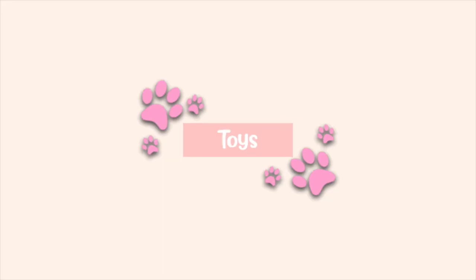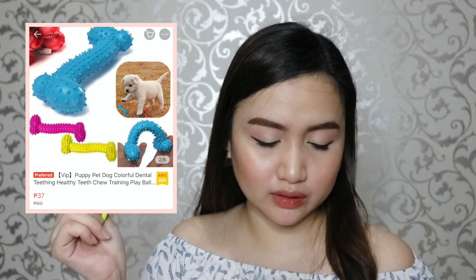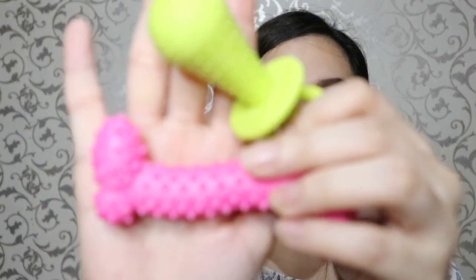Starting with, I have a toy — the puppy pet dog colorful dental treating healthy treat chew training play ball. I'm going to place the shop in the description box where I bought it. I bought two of these; both cost around P37 and P44. I just bought two, and the color they send is random. I'm happy there's pink and then yellow and green. So this is all the toys I bought from Shopee. I also bought a toy from Daiso.